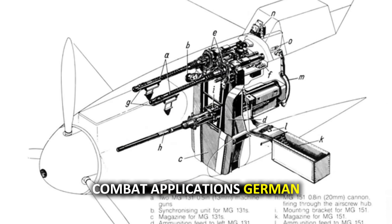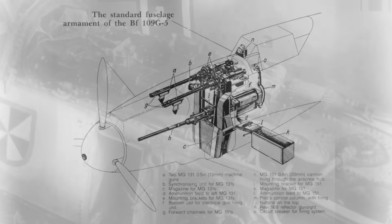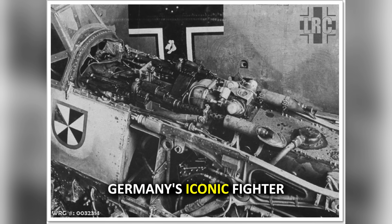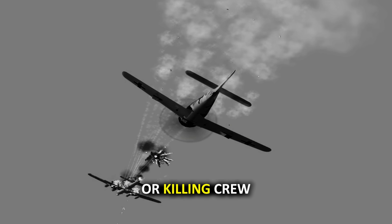Understanding why German pilots became so dependent on this weapon system requires examining how the Luftwaffe integrated 20mm cannons into their most feared fighter aircraft. The MG-151 autocannon wasn't just mounted randomly — it was strategically placed for maximum killing efficiency. The Messerschmitt Bf-109, Germany's iconic fighter, fired the MG-151 through its propeller hub, giving pilots the devastating advantage of centralized firepower. Ground crew would methodically load linked 20mm cartridges, each one capable of destroying vital aircraft systems or killing crew members with a single hit.